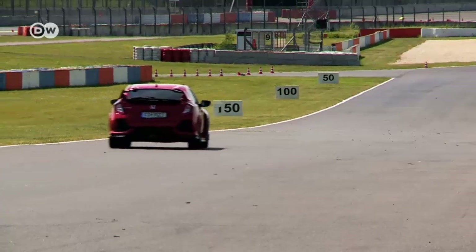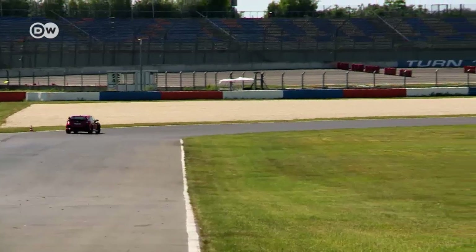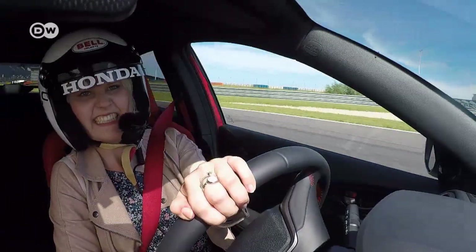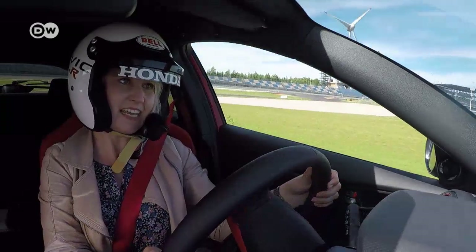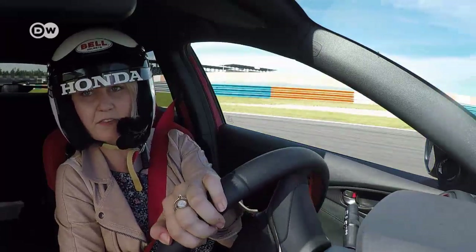The Honda Civic Type R is built to appeal not just to amateur car racers, but to families as well. Michelle says the car takes a bit of getting used to in this respect, but the vehicle offers the driver lots of support. It holds curves and she can hit the gas whenever she wants and the car doesn't let her down.